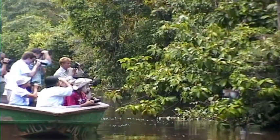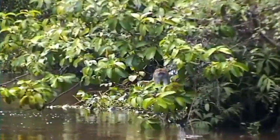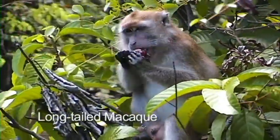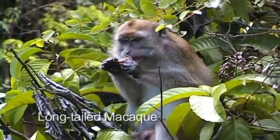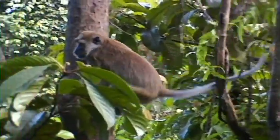There are lots of people on the boat. What are they looking at? That's a long-tailed macaque. Look, it's going to jump.